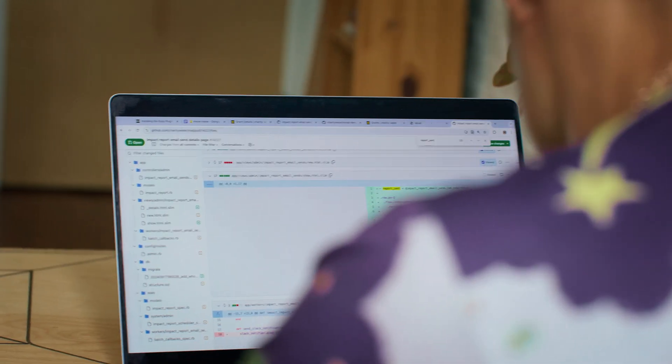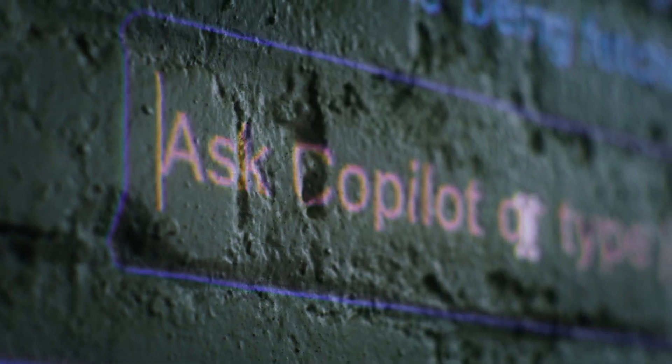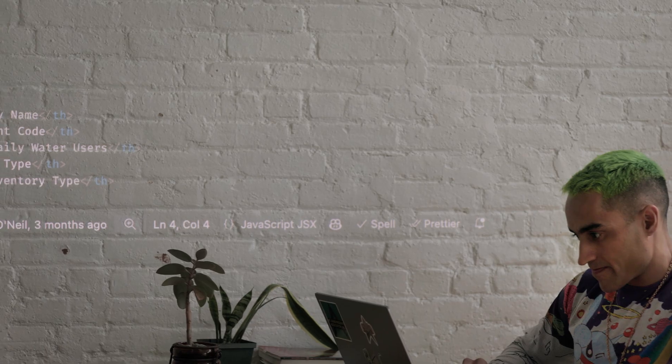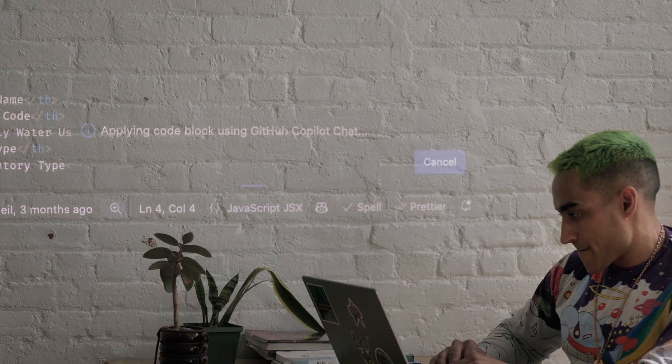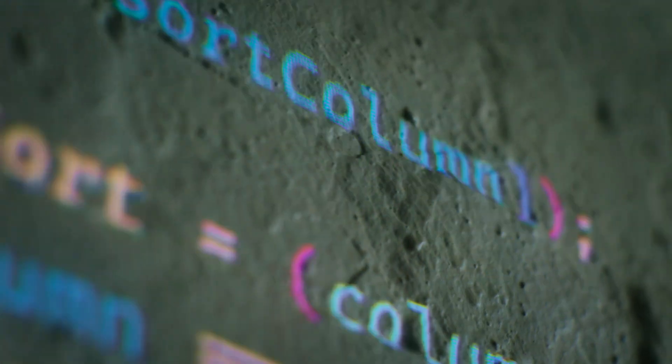Everyone on the team uses GitHub Copilot for testing. We maintain 99% spec coverage, so any help to make that happen is appreciated. I like using the inline version of chat where you can just tell it what to do. Our engineers can spend more time focused on solving the business problem and doing the parts that require creative human thought, and less time doing things like looking up syntax or correcting a trivial error.